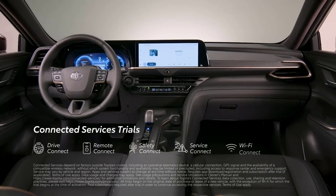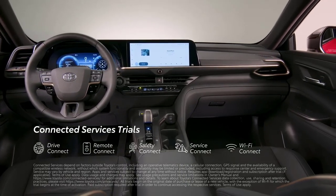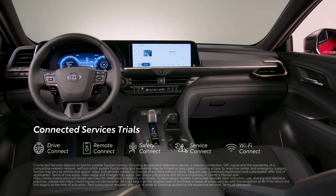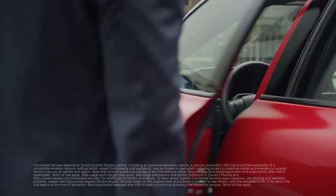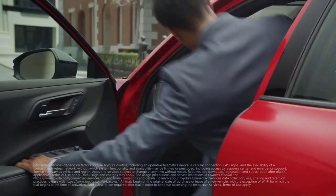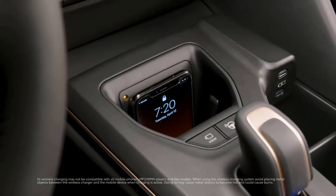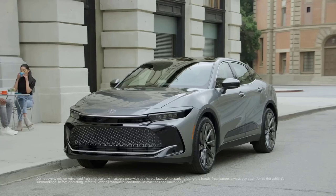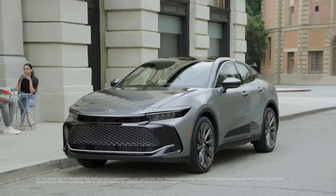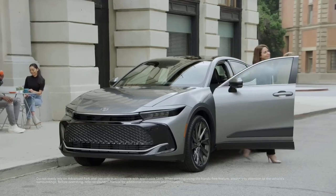Crown's got connections too, with trials to Toyota's line of advanced connected services, including a digital key function as part of an active Remote Connect trial or subscription that provides Toyota app users with the same functionality of a key fob in a smartphone. Crown of course comes standard with Qi wireless charging capability. This convenience tech doesn't stop inside either, with an available advanced park system that can make parking a cinch.